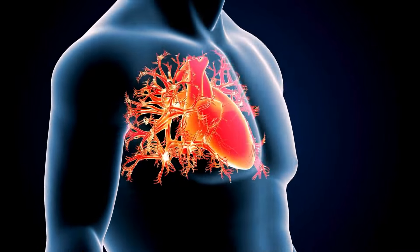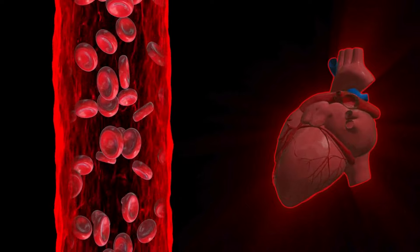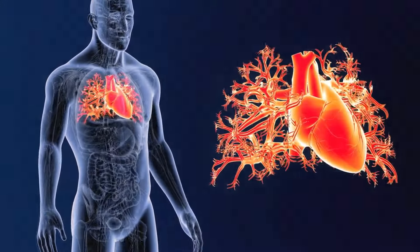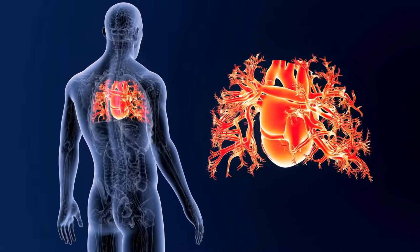First off, high blood pressure puts an incredible strain on your heart. Your heart has to work harder to pump blood through narrow arteries, which can lead to heart damage over time. Think of it like constantly revving your car's engine at full throttle — it won't last forever.